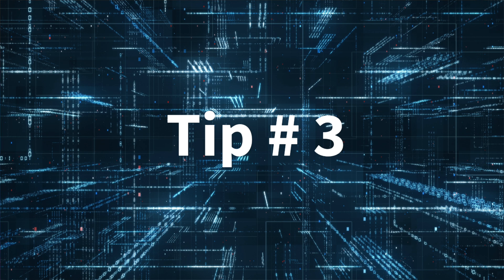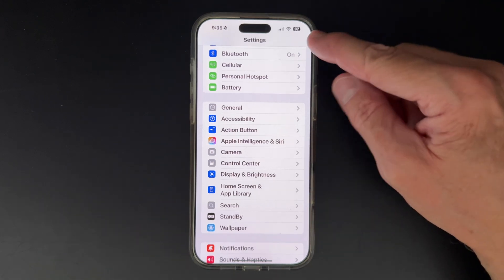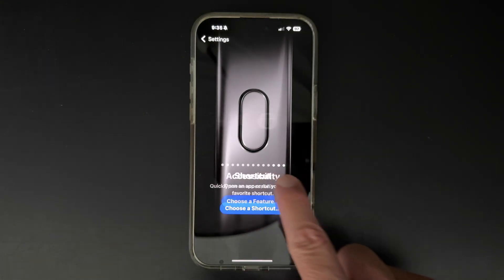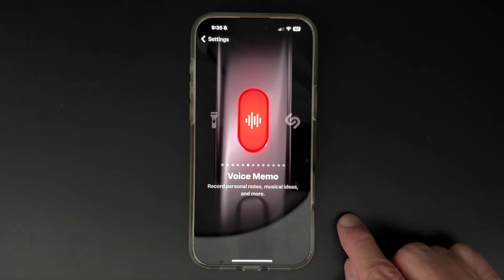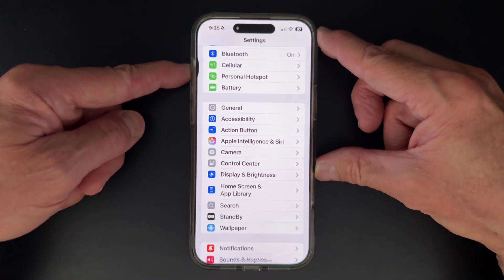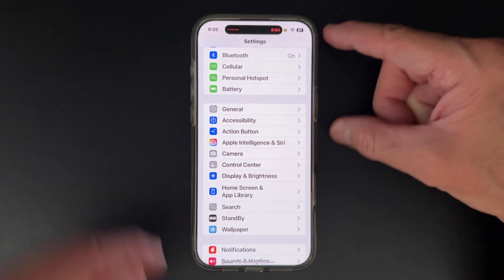Tip number three. If you like using the Voice Memos app, then you're going to love the customizable action button to make that process even easier. On your phone, select Settings, scroll down and choose the Action button, and then scroll around and see if there's an option that you like. In this particular example, we're looking at Voice Memos. Hover over that one until the Voice Memos option shows up. Then get out of Settings and hold down the Action button, and you'll notice in the dynamic island that your recorder turns on.